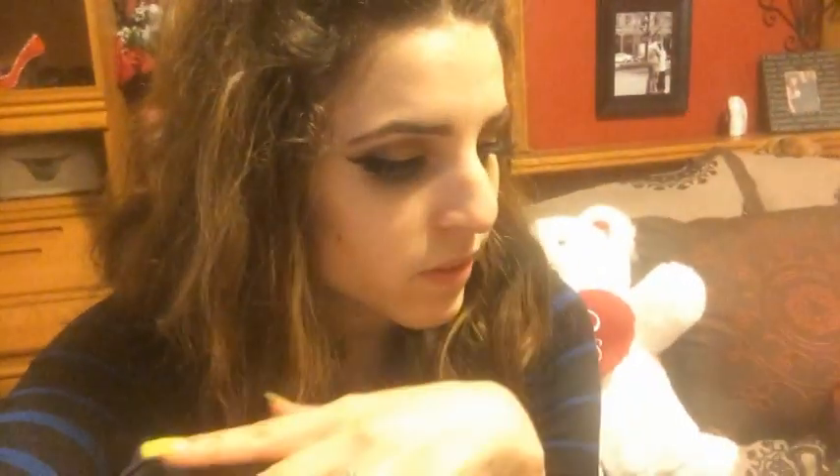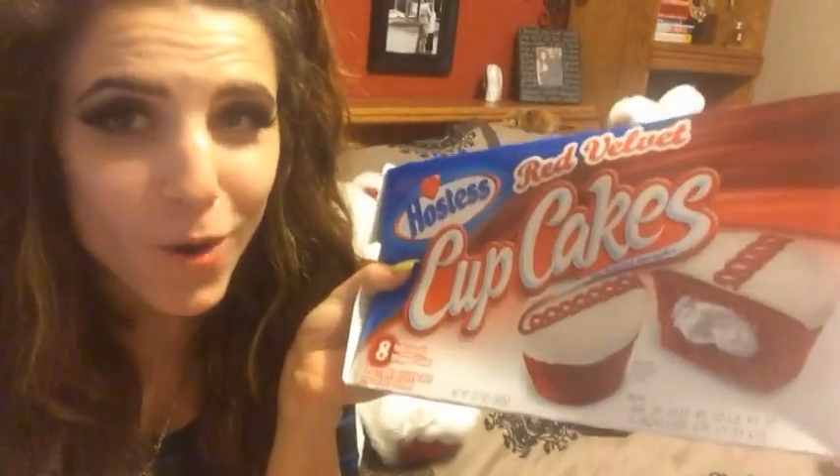I had to go to Walmart just for some Q-tips and cotton balls, but I also needed a face wash because I hate the face wash that I'm using. I needed a toner, a face moisturizer, makeup wipes, and I didn't need a concealer, but I got one. I ended up getting Yes to Cucumbers Face Makeup Wipes.